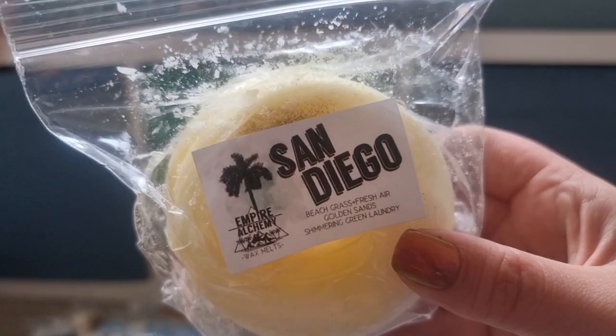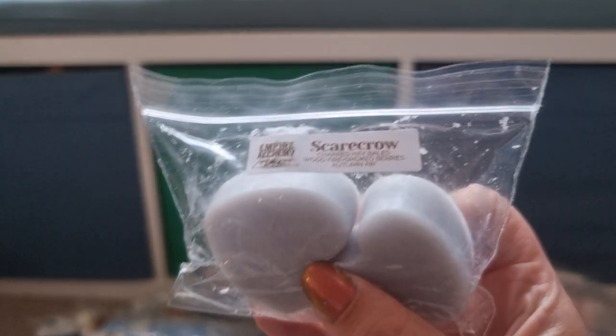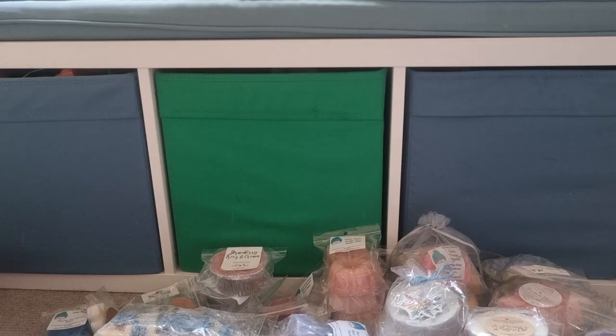I've got San Diego from Empire Alchemy — beach, grass, fresh air, golden sand, shimmering green laundry. I've had it before, love it. Scarecrow from Empire Alchemy — charred hay bales, wood fire, smoked berries and autumn air. Love that one as well.